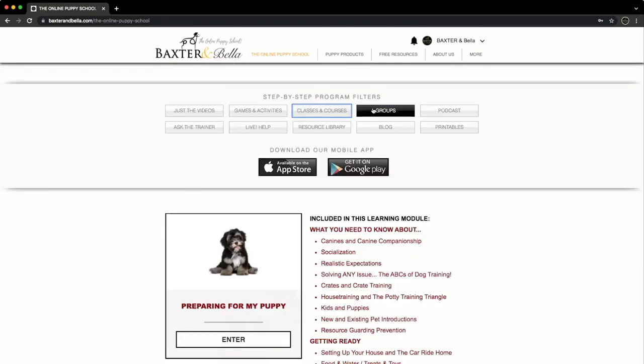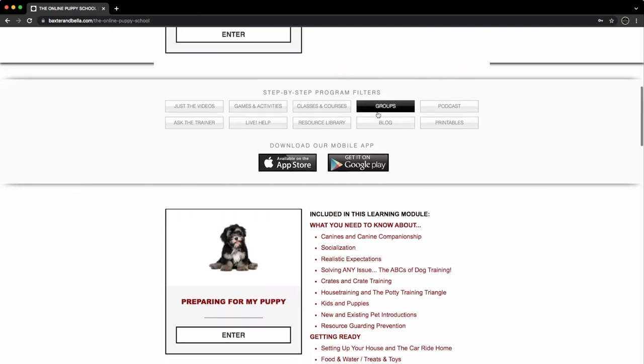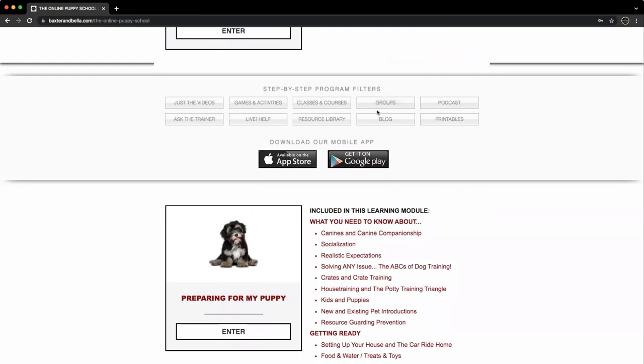Groups are for connecting with others, and a way to share your ideas and best practices together. For example, you can post photos, upload videos, and ask questions. Our trainers are also very active inside the groups to help. You will love the ongoing support our groups provide. There are also filters for our podcast, resource library, blog, and printables. Each has something helpful to offer.